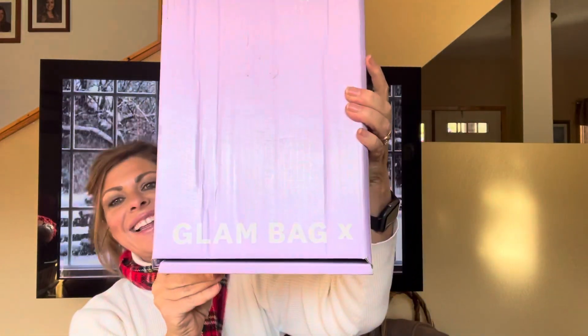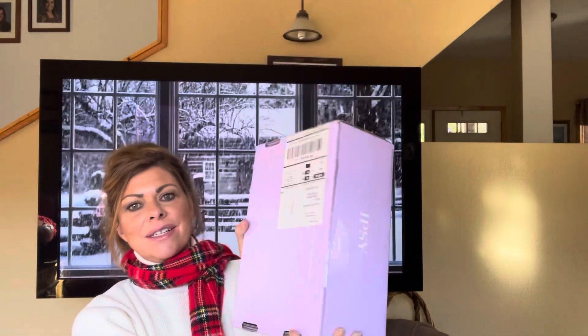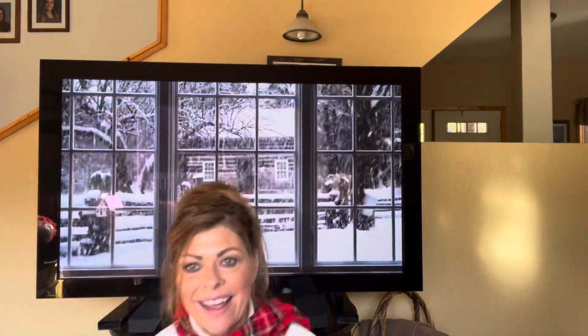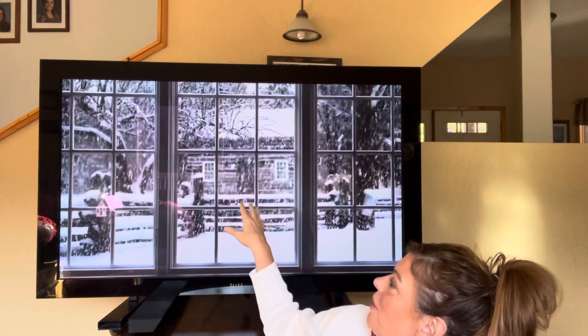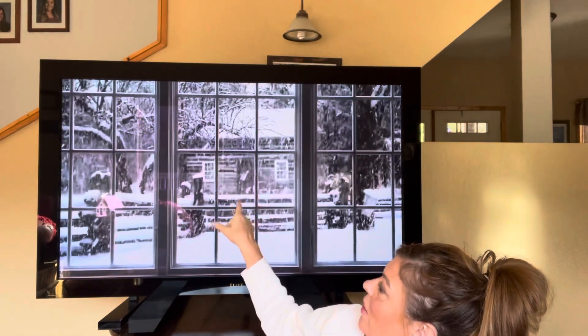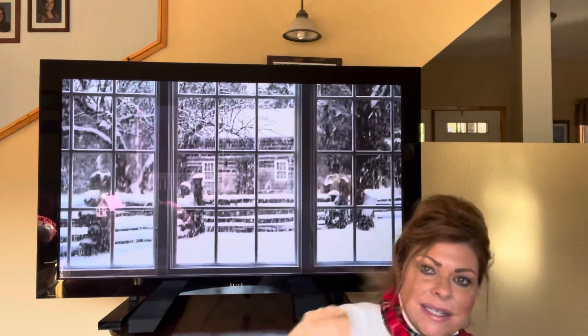Look what we have — the Glam X bag! I just received it and I'm so excited. Look at my winter scene. You just put on YouTube winter scenes and this whole thing looks like a window on my TV.